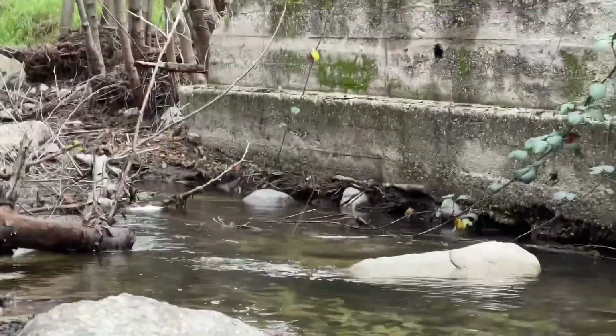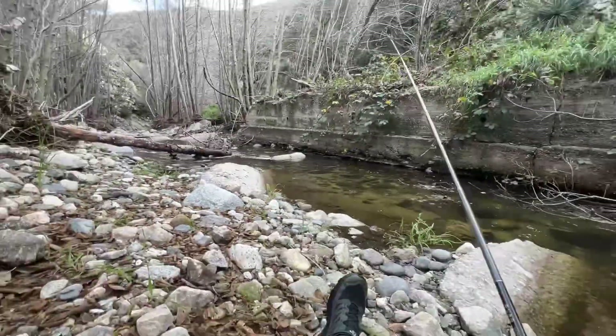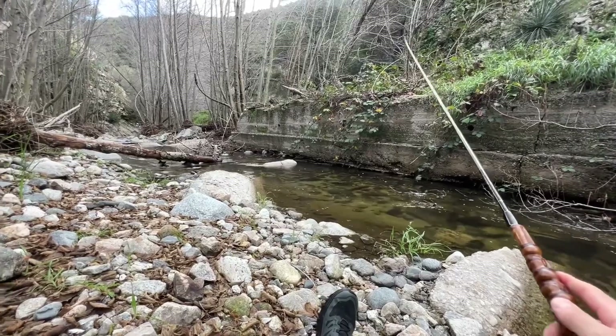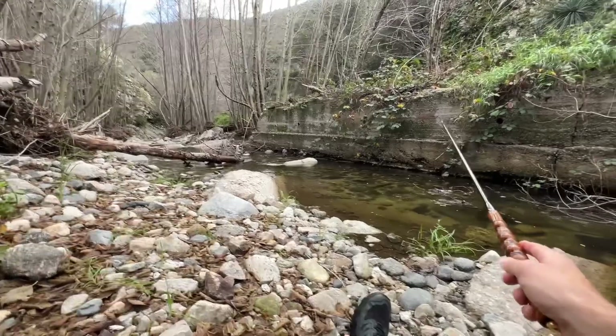There it is, got him! Got him! Oh, big one. Well, that fish jumped off, so we're going to try the exact same thing again. Hook sets are definitely softer with this Oni than I'm used to.